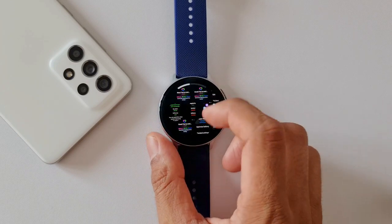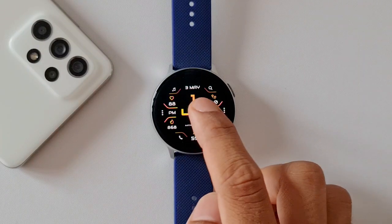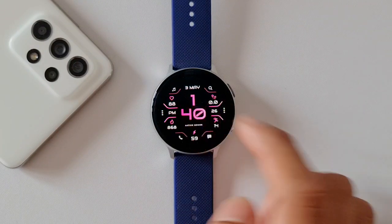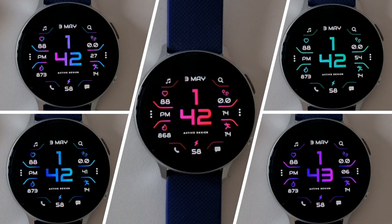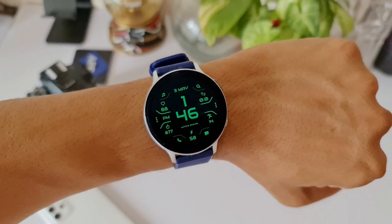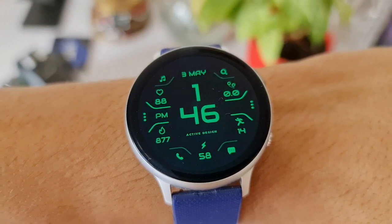We can double tap at the center to change the color — there are some beautiful gradient and solid color combinations available. They look amazing. This is the always-on display; it retains all the information in green color, which looks beautiful.